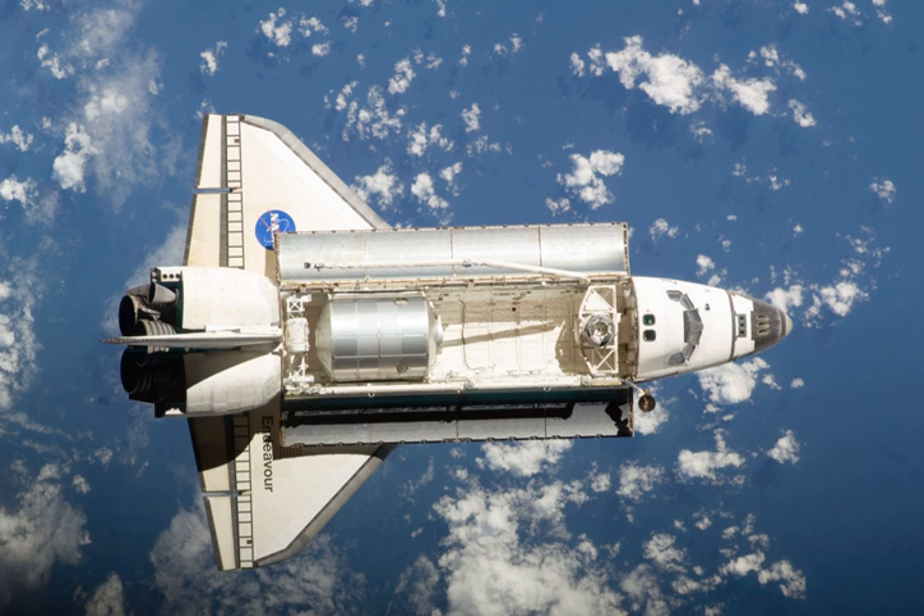The mission marks the 155th NASA manned space flight, 124th shuttle mission since STS-1, 99th post-Challenger mission, 11th post-Columbia mission, 22nd flight of Endeavour, 27th shuttle mission to the ISS, and 31st night launch.